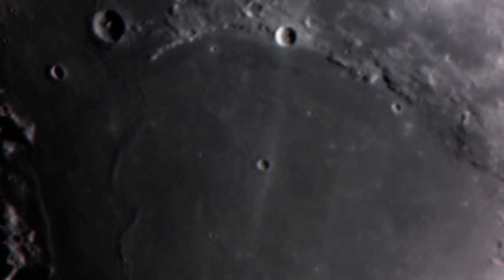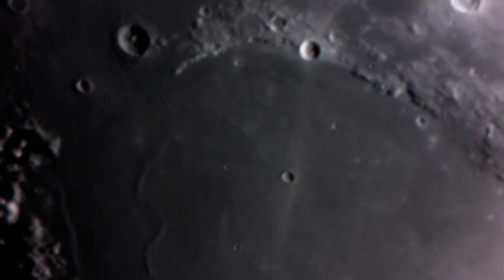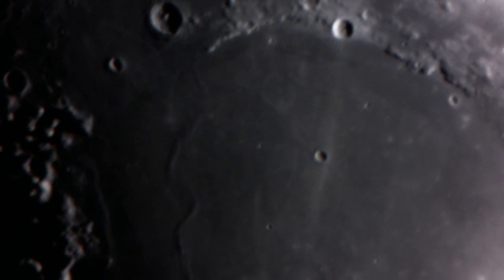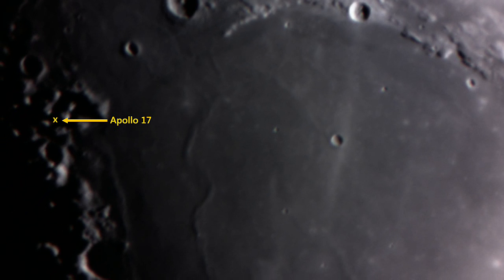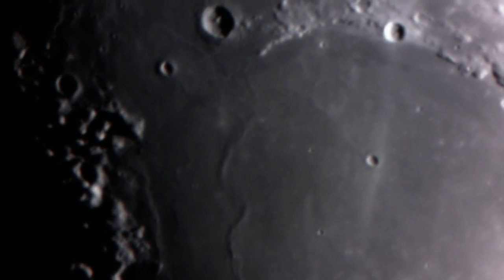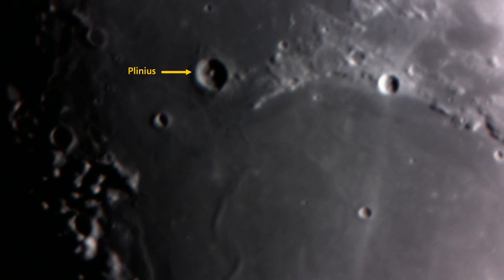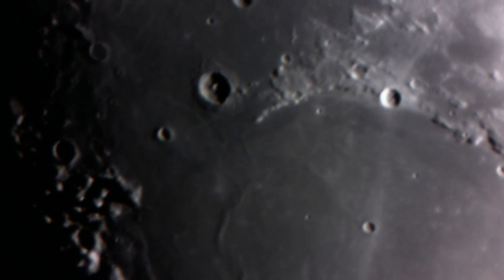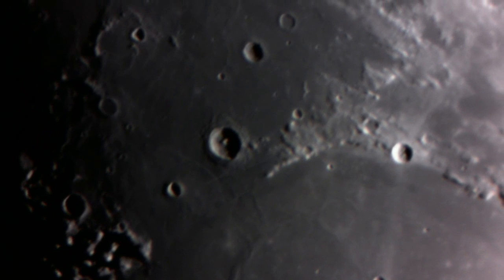As we move to the left, the terrain becomes very rugged, and in these shadows is the site of the Apollo 17 moon landing — just south of the crater Lithrow in a small valley. As we continue to move south, near the cape off the western rim of the Sea of Serenity is the crater called Plinius. Its central peak is seen here brightly illuminated — it's 10,500 feet deep.